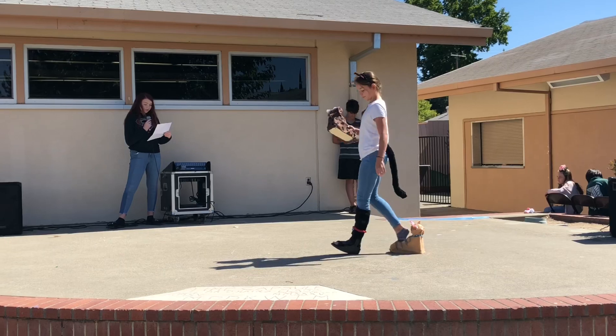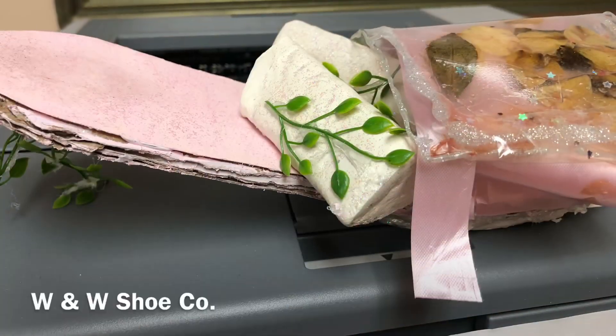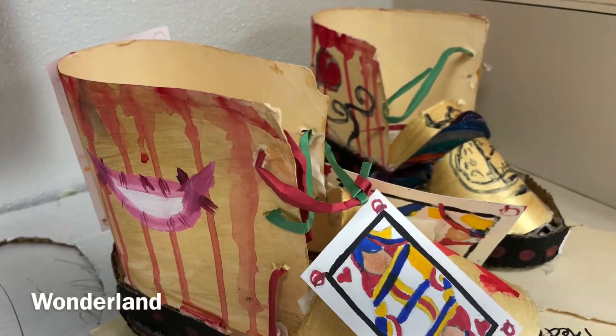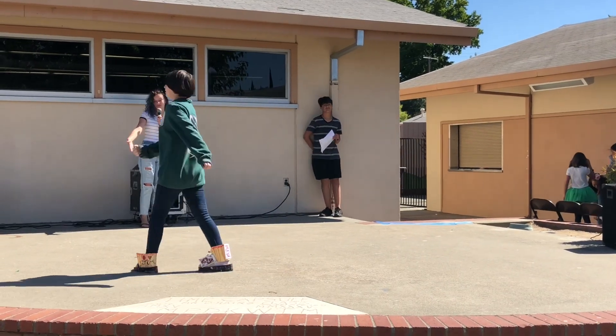We use cardboard, styrofoam, and felt as the main items for our shoes, with glue and water to make it shine. We use red sparkly dots at the bottom to be like little circles.